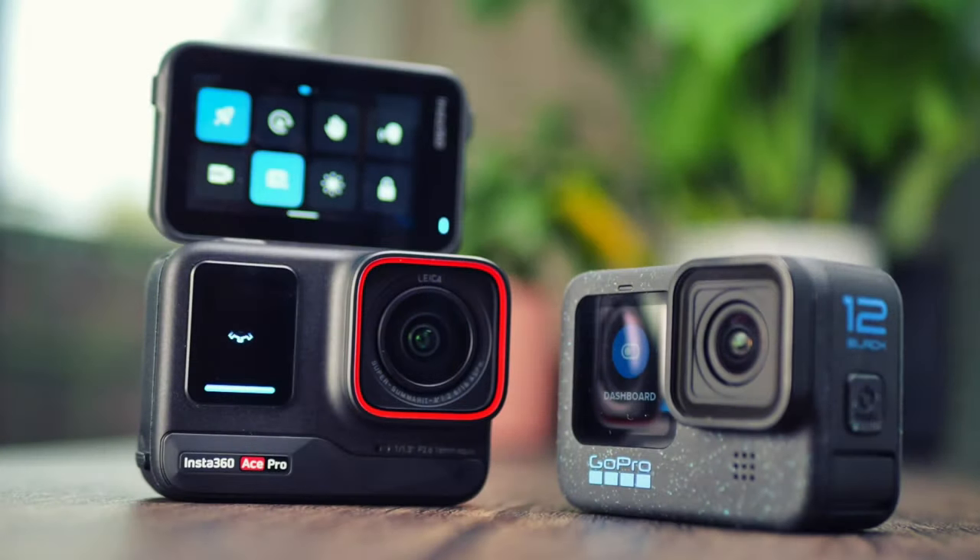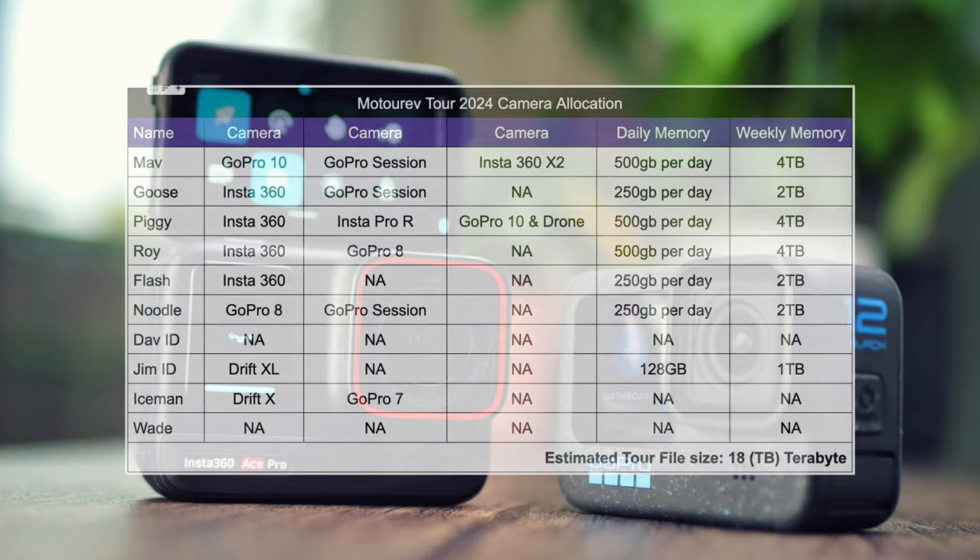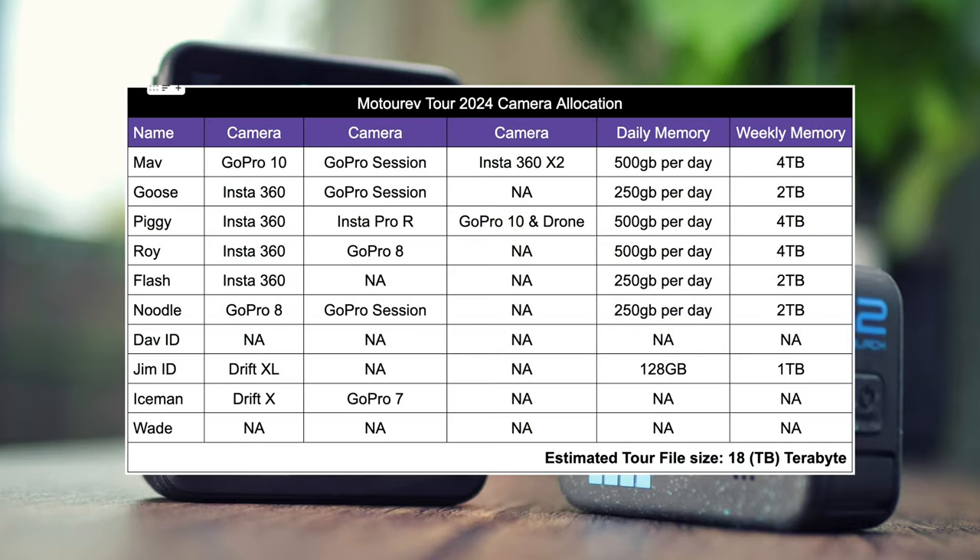For filming equipment, most of us have at least one camera each. I personally have a GoPro on my helmet, an Insta360 on the front of the bike, an Insta360 on the back, and a GoPro Session as a handheld camera. Others like Piggy have front, helmet and rear mounted cameras plus a drone. Between the group we can have 13 to 15 cameras. On the Switzerland tour I came back with 11 terabytes of footage across over five hard drives.